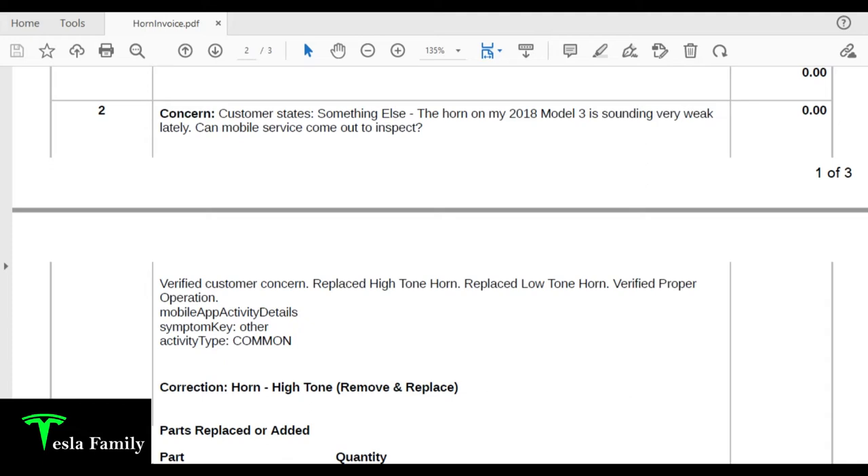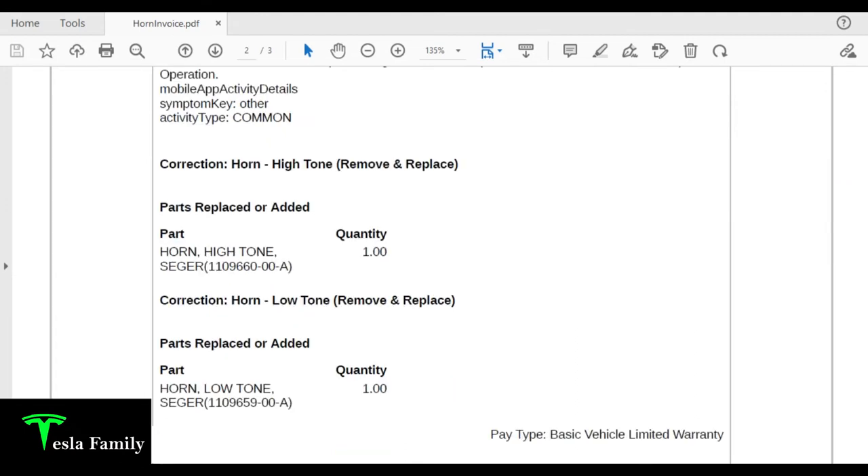They verified proper operation, and as I showed you, the new horn is definitely sounding a lot louder. Further down in the correction section of the invoice, they include the parts used: high tone horn remove and replace with its part number, and low tone horn remove and replace with its part number. The pay type is covered under Tesla's basic vehicle limited warranty — a four-year, 50,000-mile warranty. I have just over 42,000 miles on my Model 3, so about 8,000 miles or roughly seven months left on that warranty.